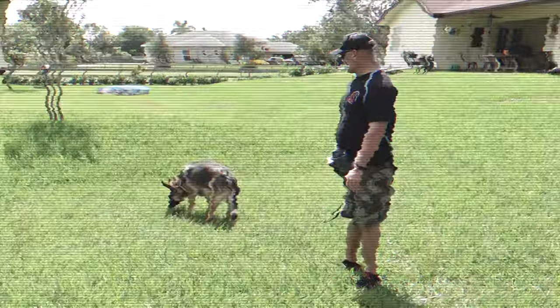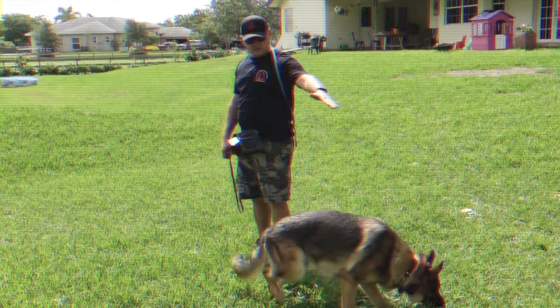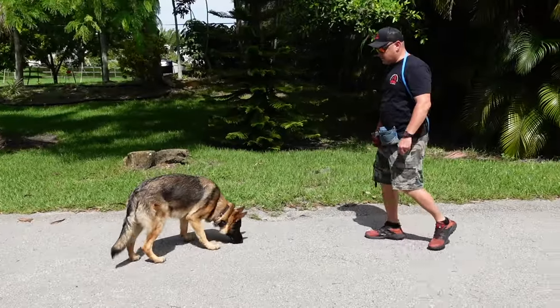Gunny, come here. Just screwing off, really. See, he'll come to me and then just... Now he's eating freaking rocks. Gunny, come here.